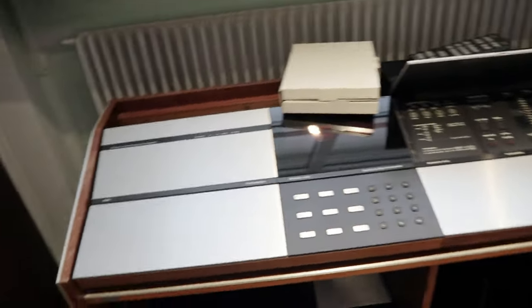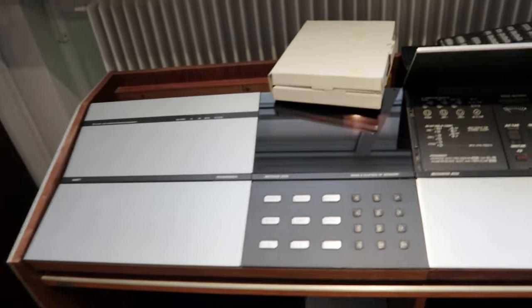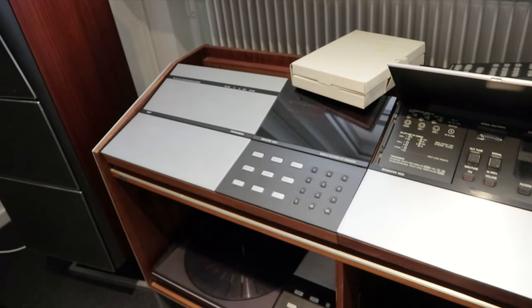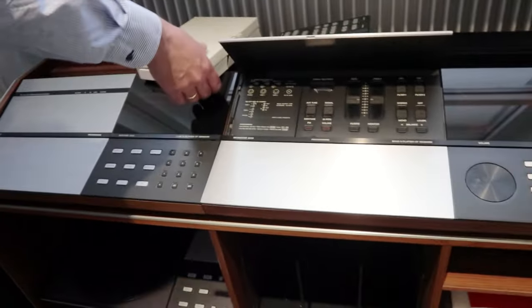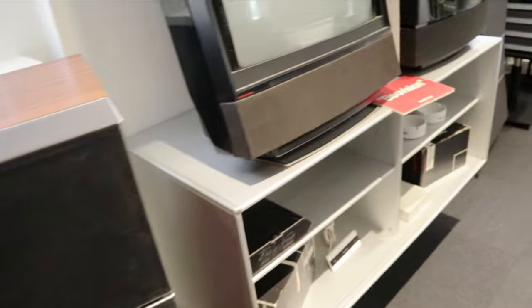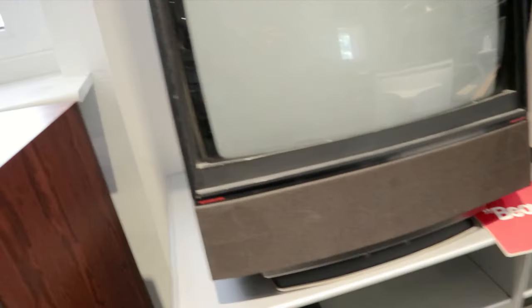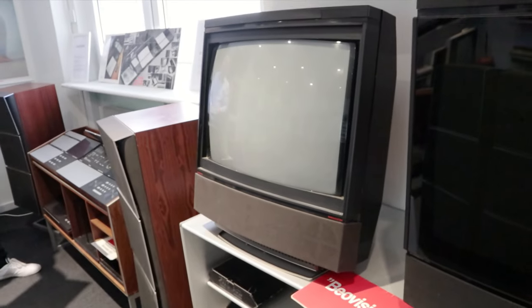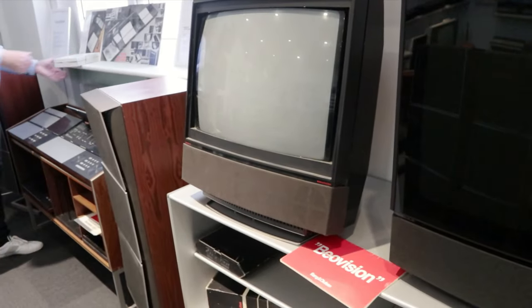The Beavision 9000 — I've heard about those but never actually seen one. The Beavision M20 — that's the one before the MX. That's the first one, yes. It's the first one of all.